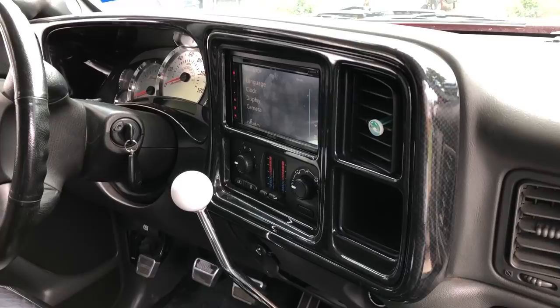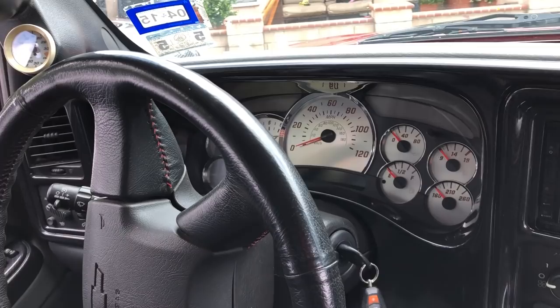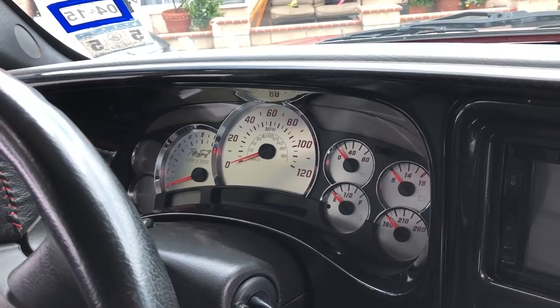You also got the gauges with chrome surrounds, aluminum gauge faces, red needles, and it says RST Regency on them. That's basically all it is for the interior - a very nice interior to live with, and this one is pretty well taken care of.